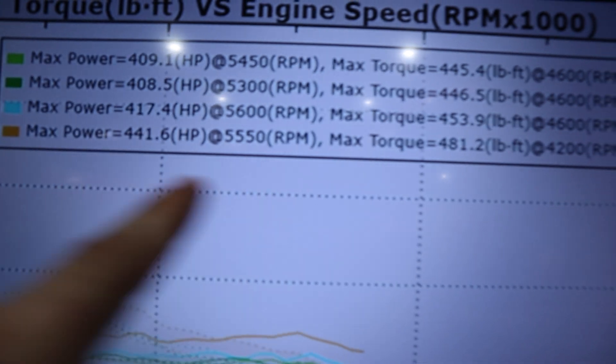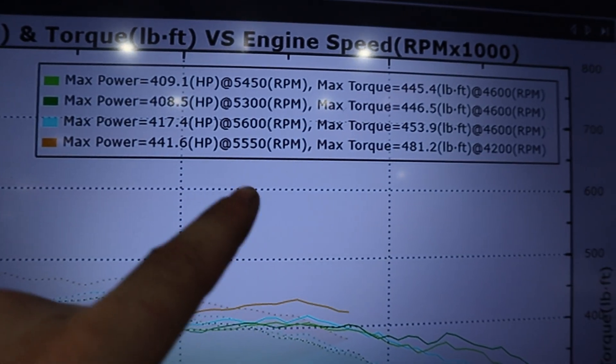That was the first run on the base file — I let out of it because it got a little lean, but obviously Ryan's going to take care of that. We may need to do some adjusting with the fuel. The first base map file made 441 horsepower and 481 torque, and that's with me letting out early. We'll see what Ryan wants to do and go from there.